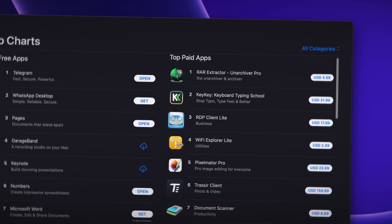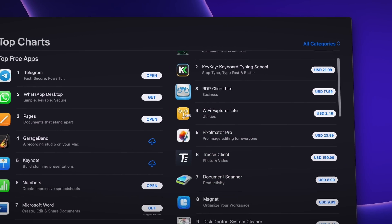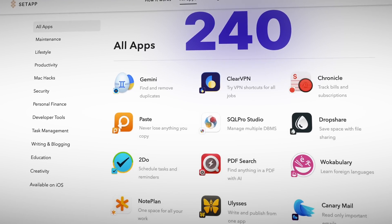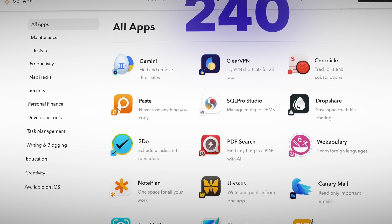But just before we get started on this project, I have an offer for you that you might find interesting. Are you sick of paying all these different subscription fees for multiple apps? Until I started using Setapp, which gives me access to over 240 Mac and iOS apps for only one monthly subscription fee.